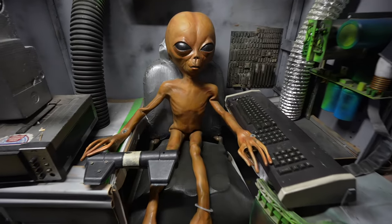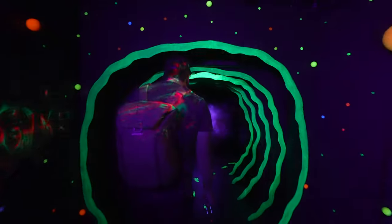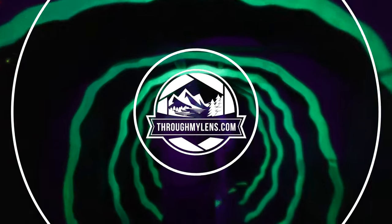Regardless, the city has now embraced the extraterrestrial history and become a fun spot for believers and skeptics alike. My dad and I spent a day exploring the city's best alien-related spots, and here are 6 things to do in Roswell, New Mexico.